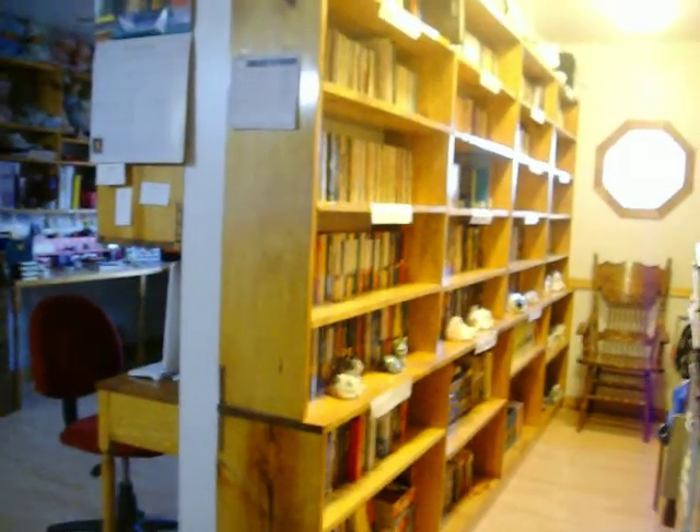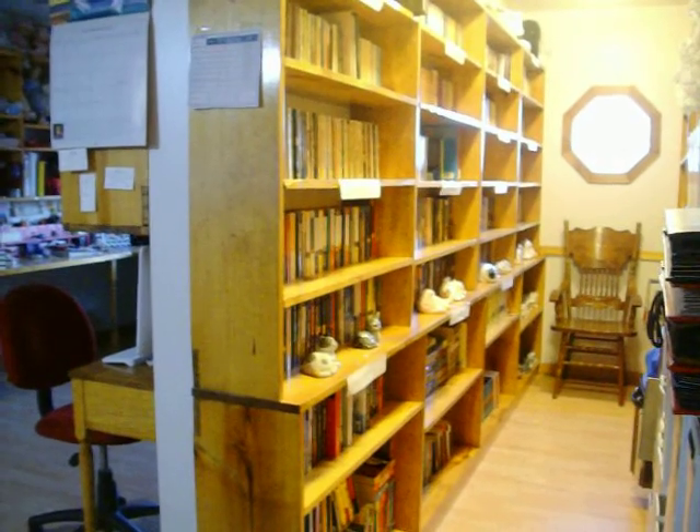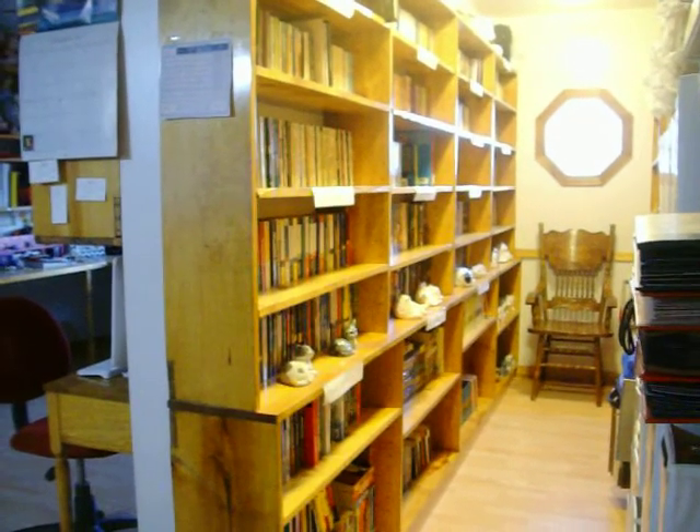Hi, Sandy here. I just redid my library, and I'm so excited I can finally see all of my books. I'm going to give you a tour of all of my books I've collected over the years.